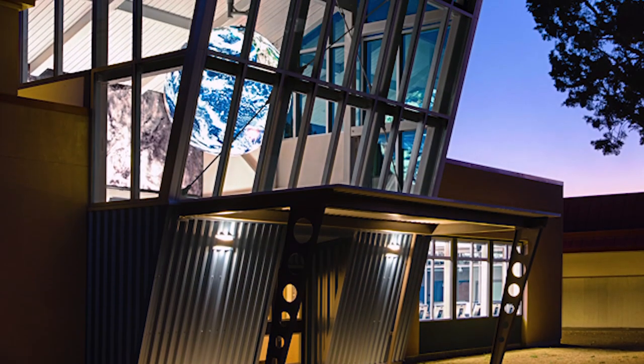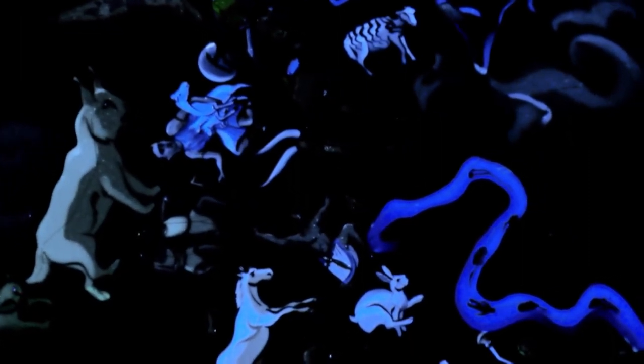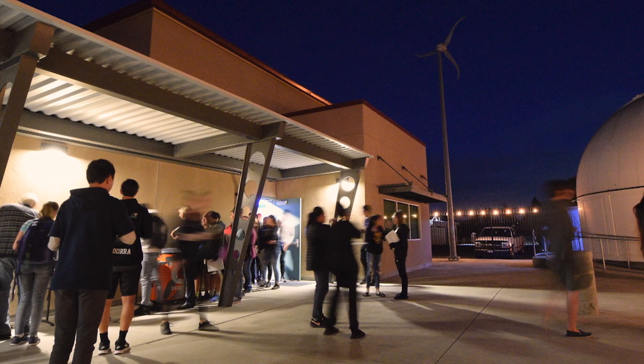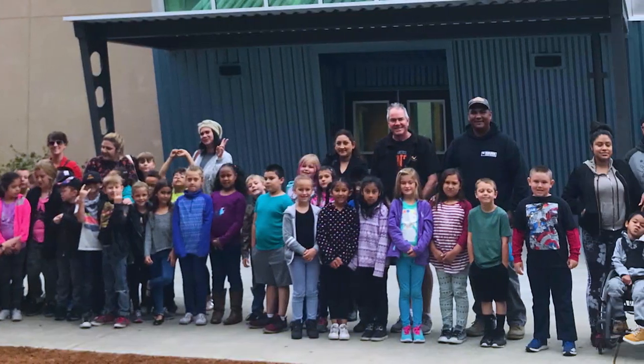The Spark Center isn't just for science students — it's open to any teacher on campus who wants to hold a class there. You might find a Greek mythology lesson one day, a physics lecture the next. The public regularly stops by to hear guest speakers and watch evening planetarium shows. An important part of this whole project was to create a culture at our school and with our community.